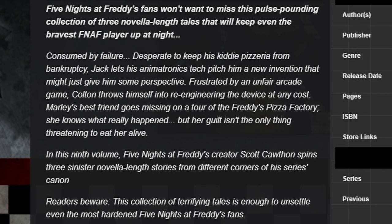In this ninth volume, FNAF creator Scott Cawthon spins three sinister novella-length stories from different corners of his series' canon. Readers beware — this collection of terrifying tales is enough to unsettle even the most hardened FNAF fans.